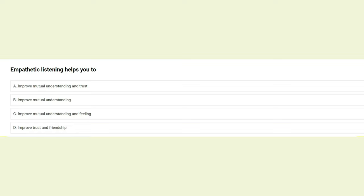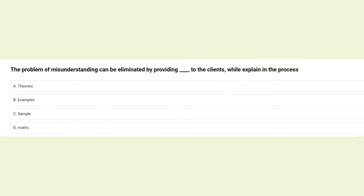Empathetic listening helps you to: A) improve mutual understanding and trust, B) improve mutual understanding, C) improve mutual understanding and feeling, D) improve trust and friendship. The answer is A: improve mutual understanding and trust.